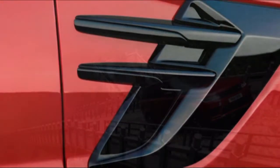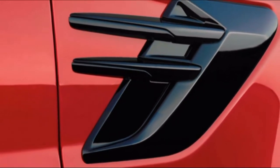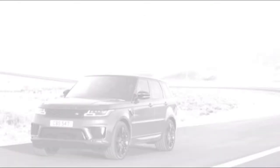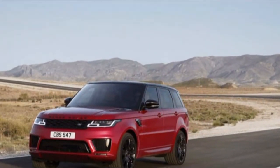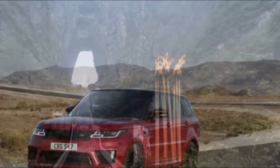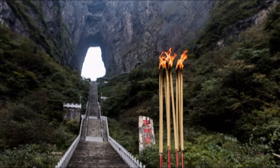The Allroad exceeds expectations in this division. Its wagon payload holds 58.5 cubic feet of whatever you require with the back seats collapsed down, and 24.2 cubic feet of stuff with the back seats up. Just like the standard for Audi, the A4 and Allroad interiors reflect watchful scrupulousness.